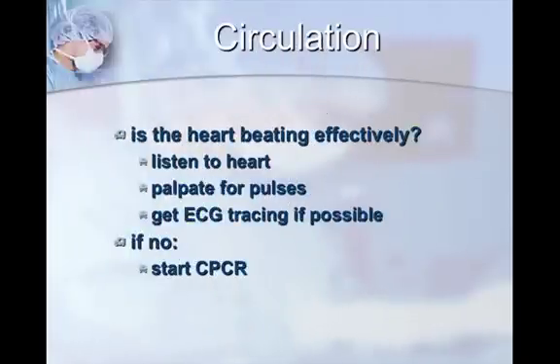Now going into C — circulation. The question you should be asking is: is the heart beating effectively? How do you determine that? You've got to either listen to the heart yourself, palpate for pulses, or probably the quickest thing to do — get an ECG tracing if you can do so quickly. I think ECGs are becoming more common in general practice now, though they may be in surgery and not readily accessible. If the heart is not beating effectively, you should start CPR.